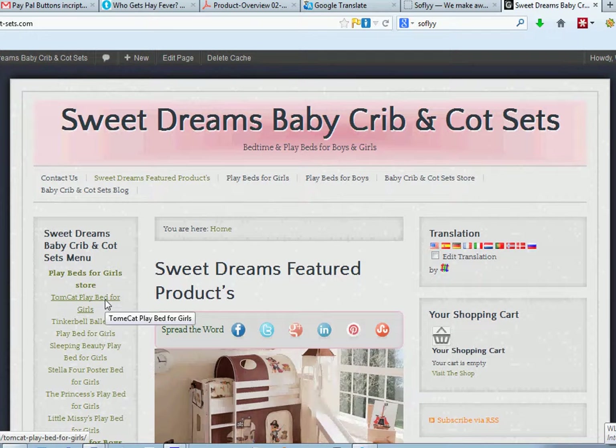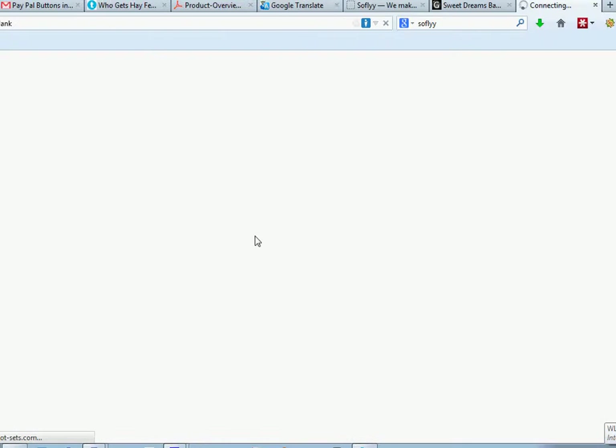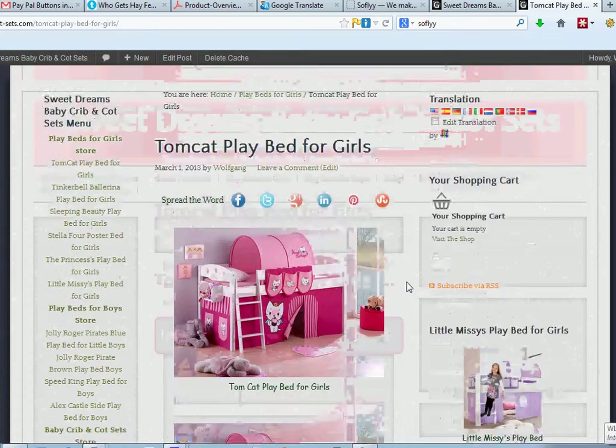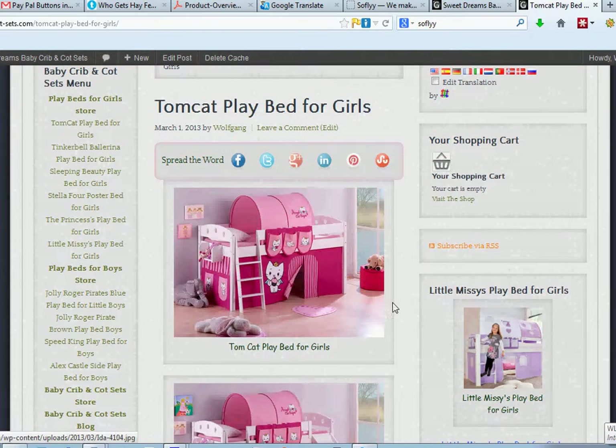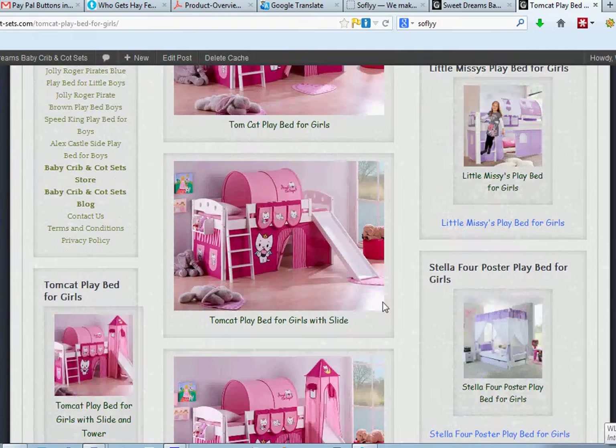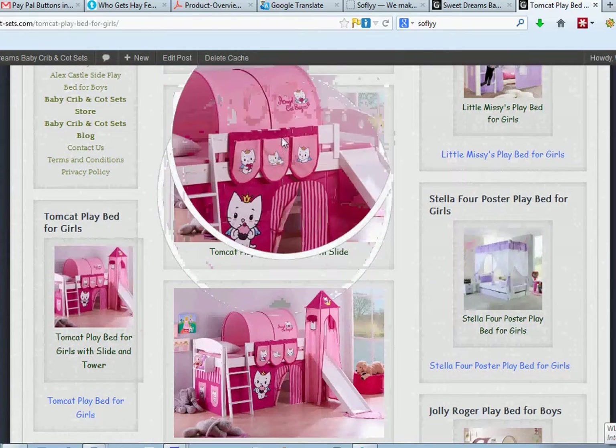I'll show you. The store will be on it already. I'm sorry, things take a little longer while I'm making these videos. But you can see here we've got all this model Tomcat for Girls. And we have a magnifying glass to help you see better, so you can see more of the picture.